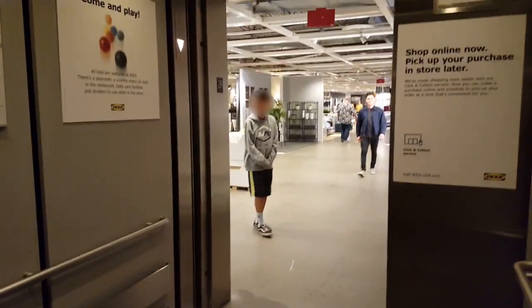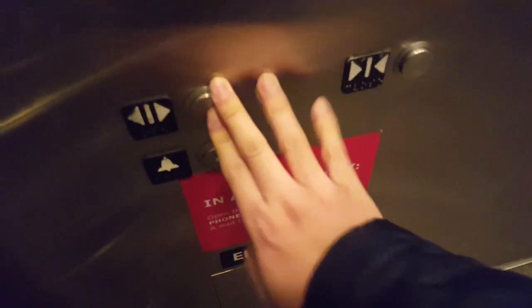Stay out, Paul. Going down? Yeah. Come on in. Thank you.